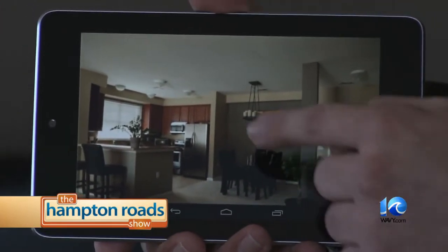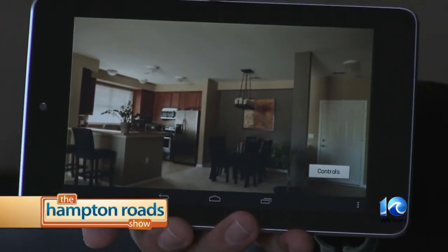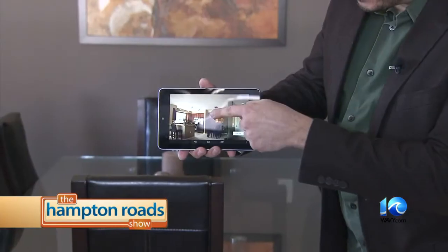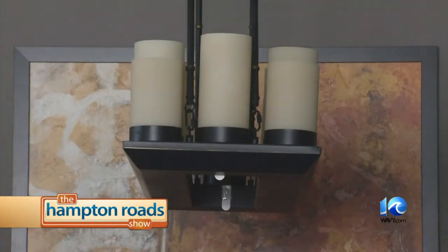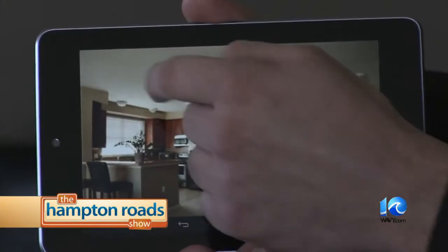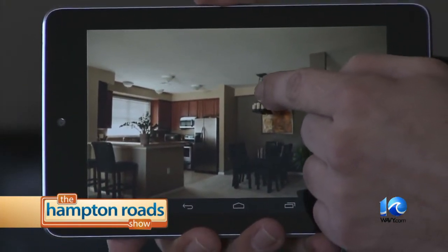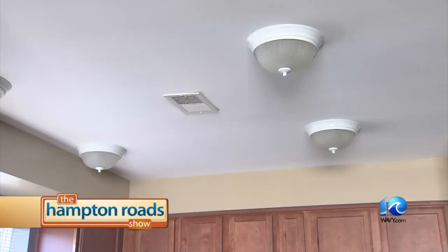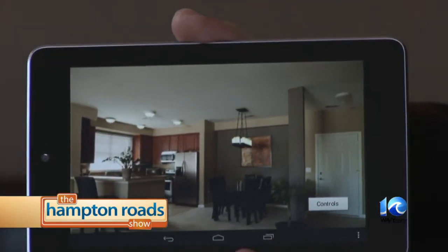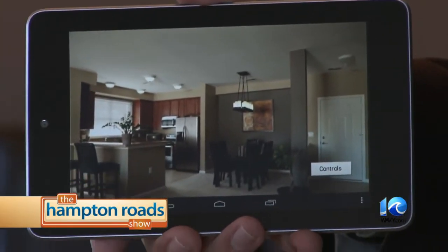Using the Open Remote software, we're seeing a photo of the dining room and kitchen area. To control any of the lights, all you have to do is touch the photo itself. As an example, touching the dining room light in the photo turns it on — and off the same way. I can turn on both the dining room lights and the kitchen lights, and the photo updates to reflect the change.